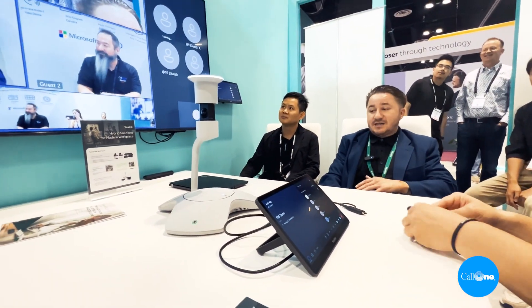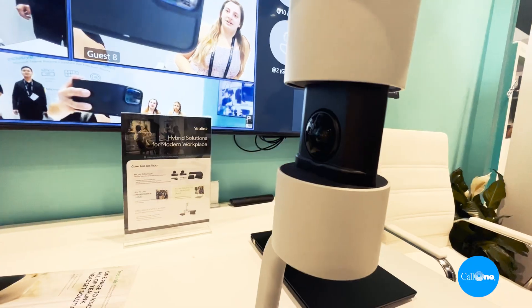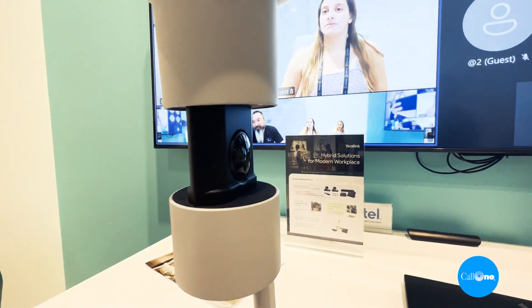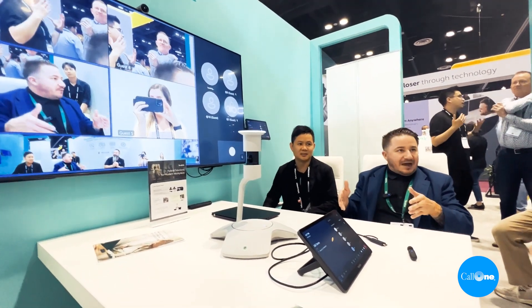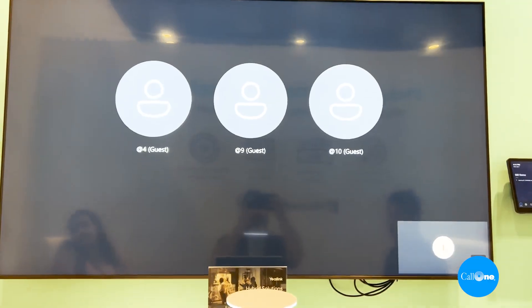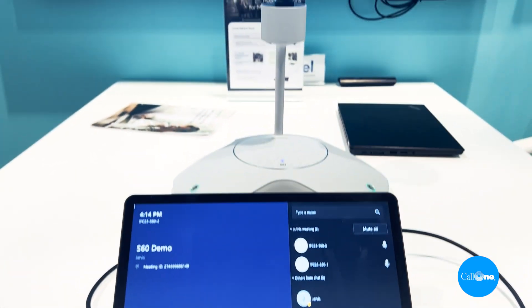We are super excited to be able to demo this and bring this to the market. This is the Smart 60 or Smart Vision camera or MTR, however you want to word it. What makes this so special is in a typical Windows MTR, you're getting one frame out or one video feed out. But with this, this is demoing Microsoft IntelliFrame, so you're getting four feeds out into the call. This is a first for Microsoft — Zoom currently does this, but for Microsoft, this is their first.